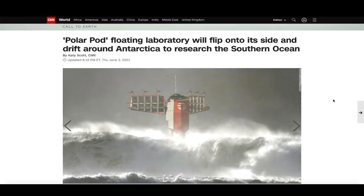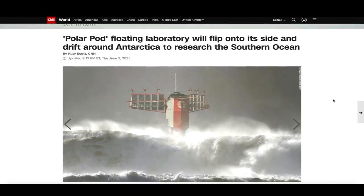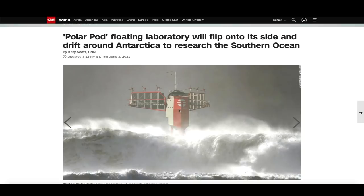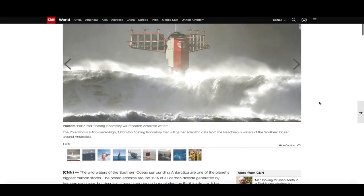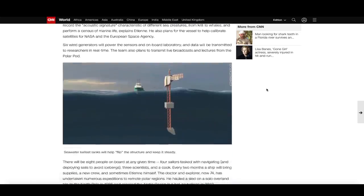Another interesting article about Antarctica dated June 3rd, 2021, by CNN.com — talking about a polar pod floating laboratory that will flip onto its side and drift around Antarctica to research the southern ocean. It's not built yet; it's going to be done in 2024. The idea is to have a vertical laboratory 80 meters below water and 20 meters above water, with the team up top with all kinds of instruments to monitor and collect data in the southern ocean. I think that's phenomenal — I just don't know how well this is going to hold up amongst the very high waves and strong currents of the southern ocean, and the wild icebergs running around down there.